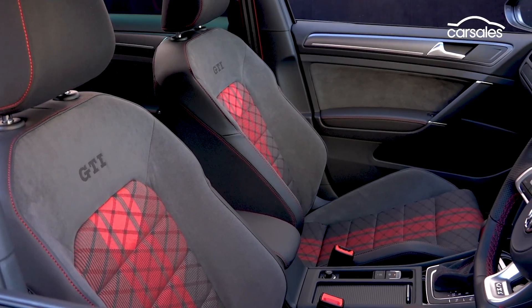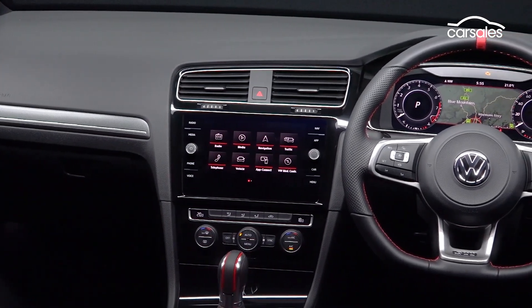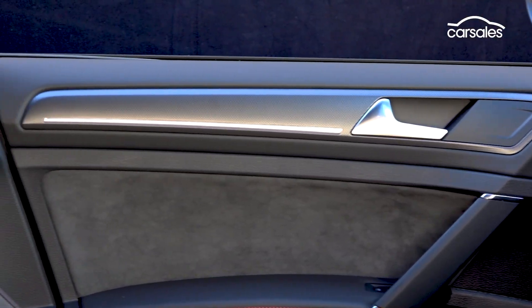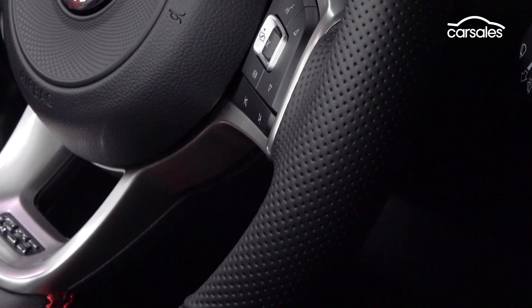The cabin doesn't stray too far from the GTI we're used to, however there are a few cool additions to the TCR — things like red stitching on the seat belts, Alcantara door trims and around the shift knob, a sports cloth interior, and a new perforated leather steering wheel.